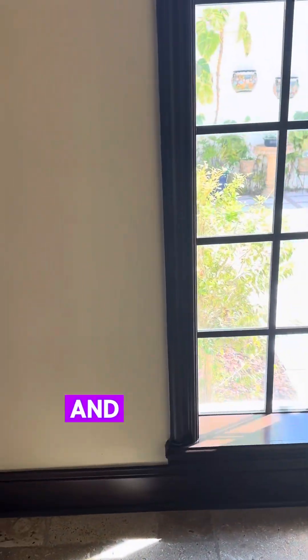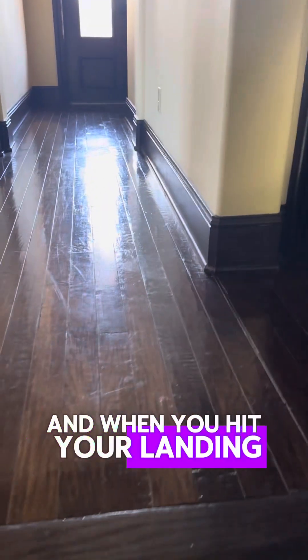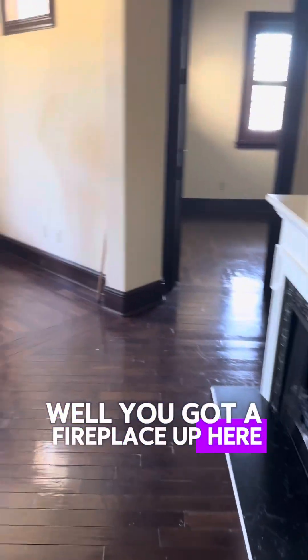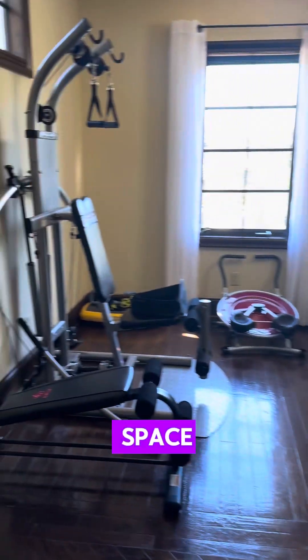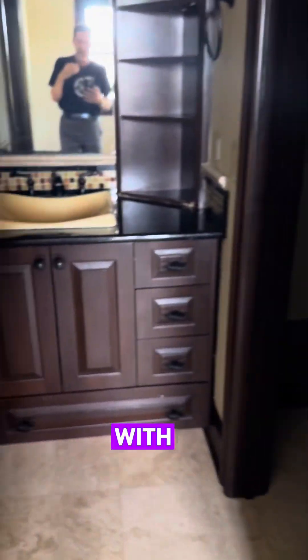I'm going to take you upstairs. Look at the tile work on the stairs — isn't that just gorgeous? Real wood floors. This tile just goes all the way up. And when you hit your landing, you've got a fireplace up here with another space. In here you have a small bedroom. Back here to the left, another bedroom.